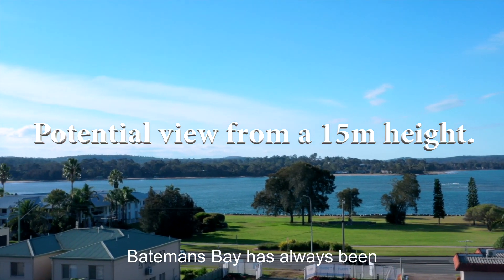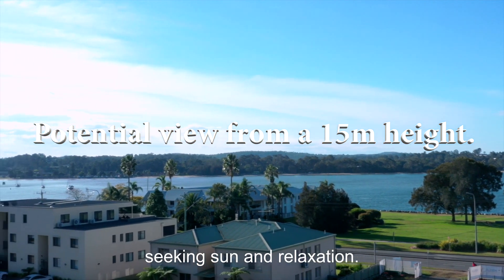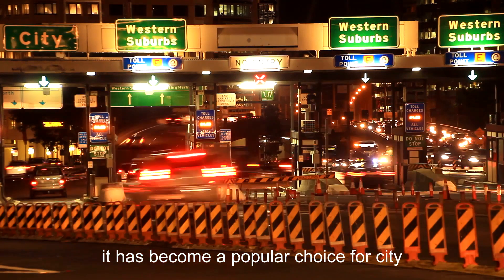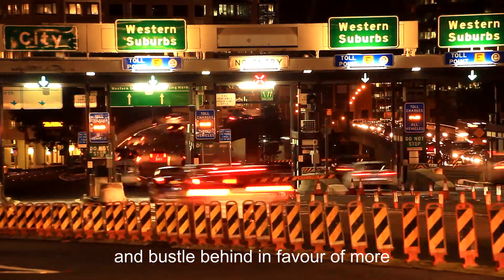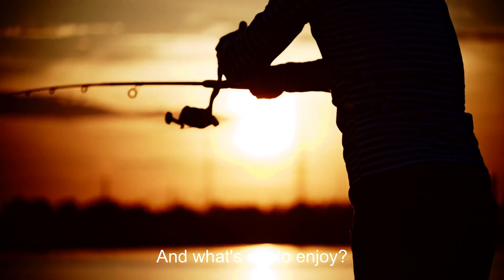Batemans Bay has always been a destination of choice for holiday makers seeking sun and relaxation, but over the past few years it has become a popular choice for city dwellers seeking to leave the hustle and bustle behind in favour of more space and more time to enjoy life. And what's not to enjoy?